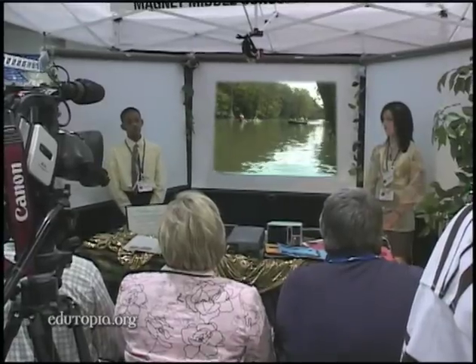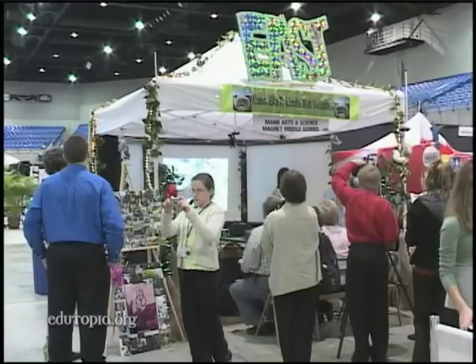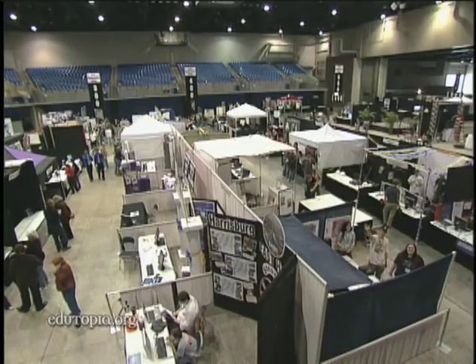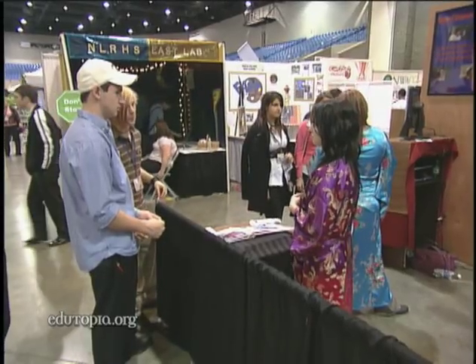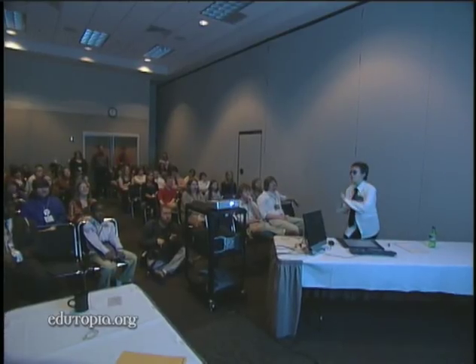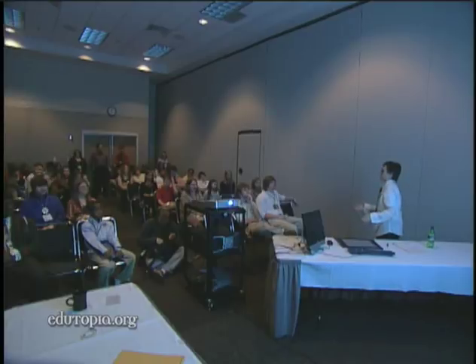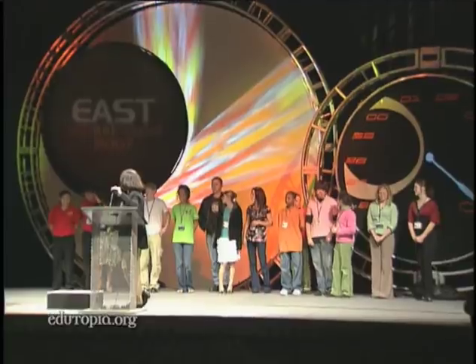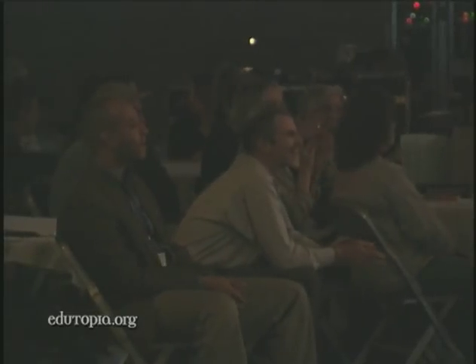Horace Mann's students presented a video of the Foosh Creek project and showed off their other work at the annual EAST Conference, where more than 2,000 students and facilitators from around the country come to attend workshops, present projects and compete for awards. It's a rock concert atmosphere in which hard work, imagination, and community service are celebrated.